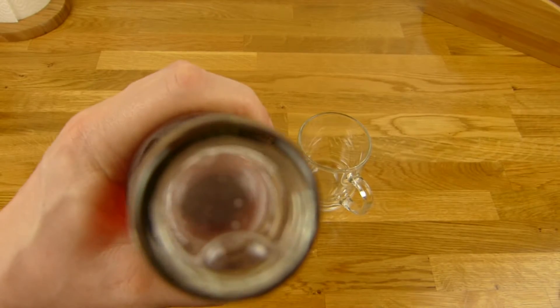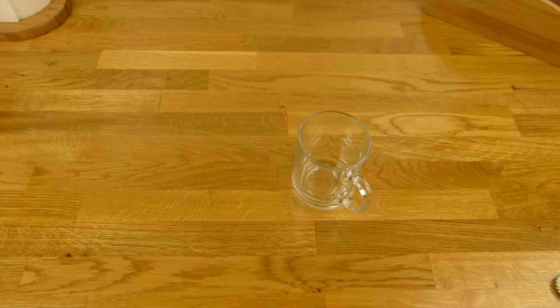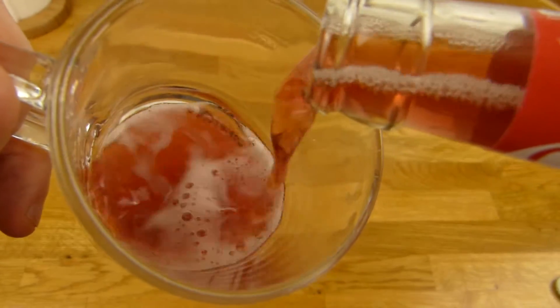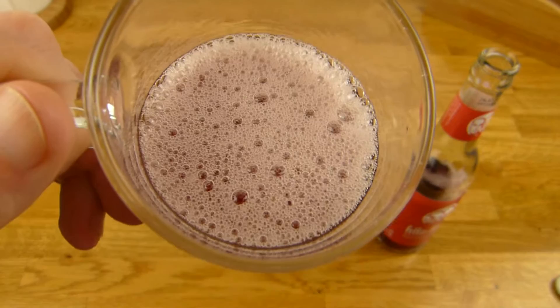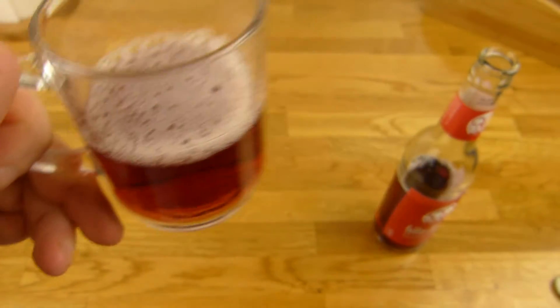Let's open it. Smells good. Okay, let's listen to the Fritz sound. And yeah, you know how it looks — a glass bottle of course. A little bit of foam. I hope it disappears. Come on, go away.